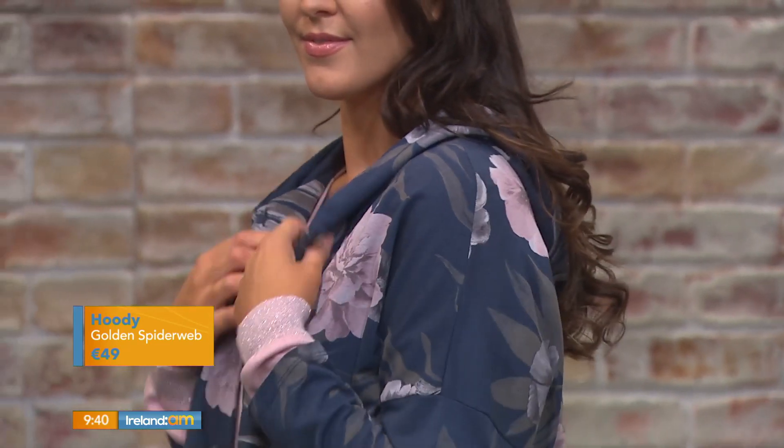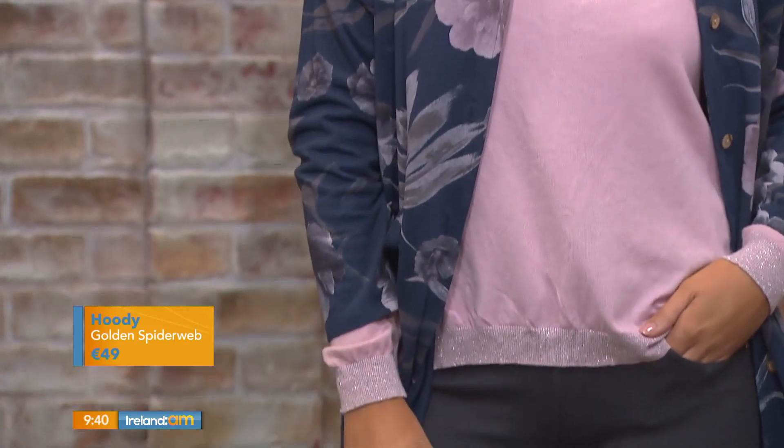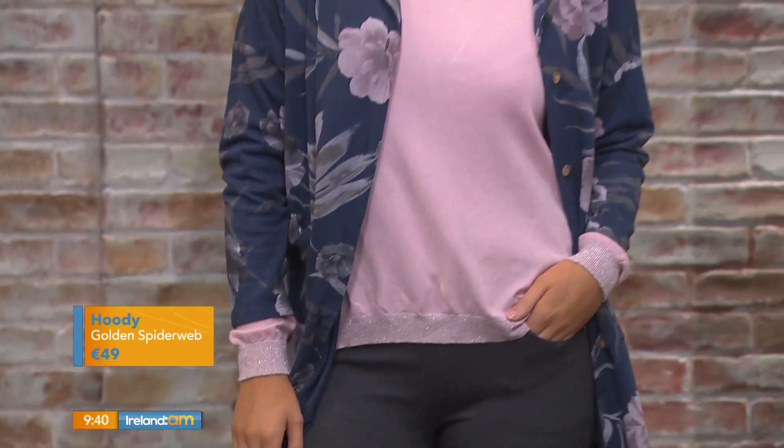It can go with everything. It's also available in taupe and khaki. There's a lovely hood detail on it, it'll button up. There's a high-low hem on it, it'll skim the body — it just goes with everything.